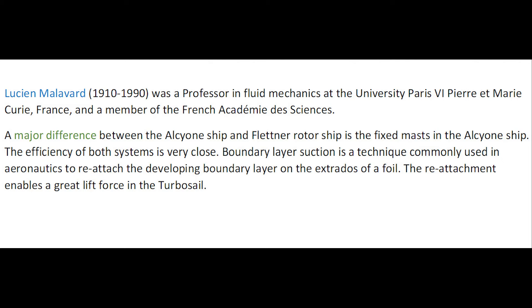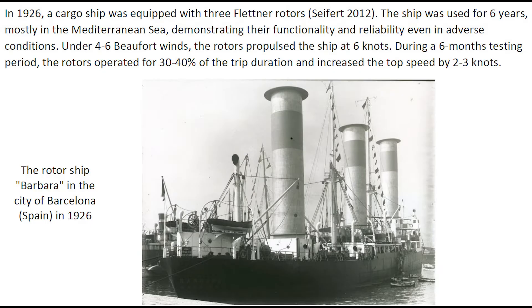A key difference between the Alcyon ship and the Flettner rotor ship is the fixed mast in the Alcyon ship. The efficiency of both systems is very close. In 1926, a cargo ship was equipped with three rotors.